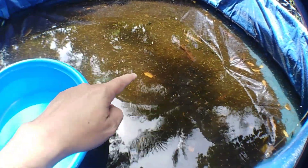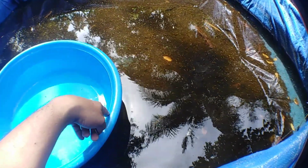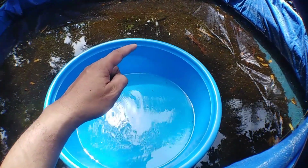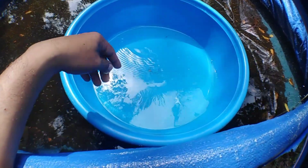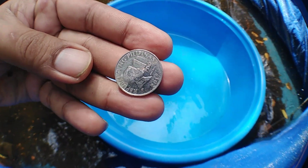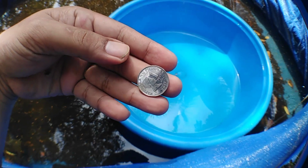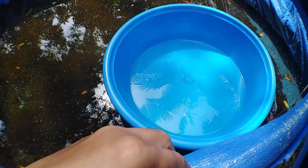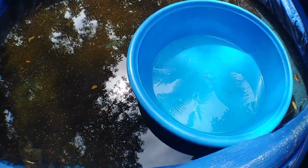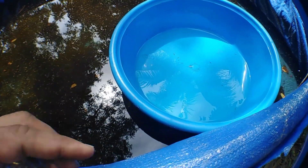Without further ado, here are my four-week-old koi fry. What we're going to do is catch a few of them, put them in a basin, and compare their sizes using one Philippine peso coins. We'll use the coins to get a rough estimate of each fry's size.